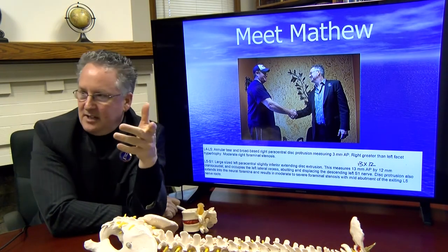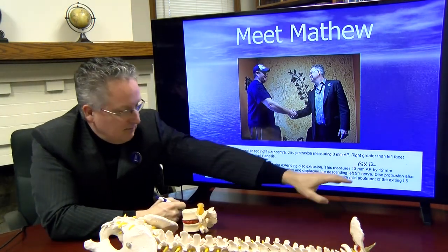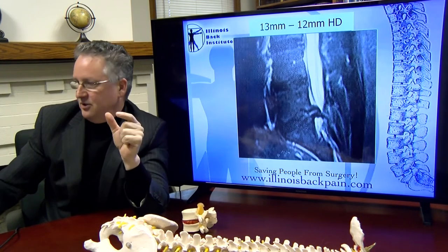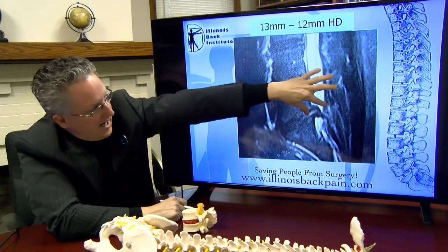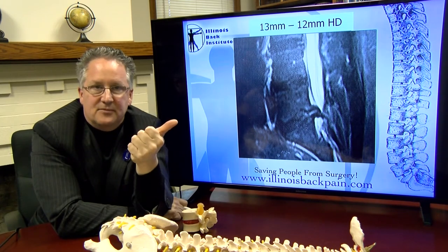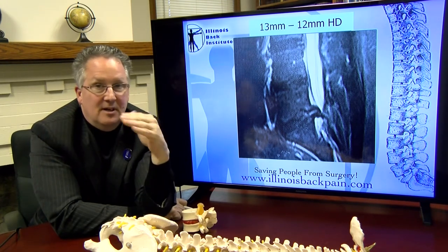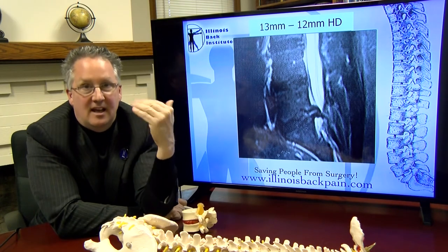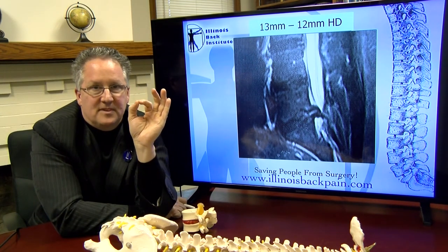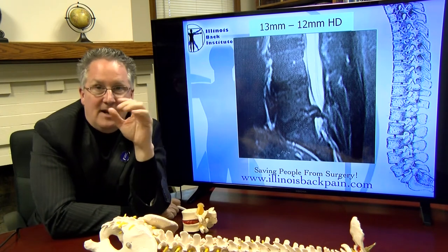We did a testimonial of a patient recently who had a 13 millimeter herniation pushing out into a 12 millimeter wide canal — a very, very large herniated disc compromising the entire space of the spinal canal. He'd gone through other treatments, was taking Norcos, had some injections, nothing was working, and he didn't want surgery. He came in, his goal was to avoid surgery, got the treatment, and the pain went completely away. He had a 13 by 12 herniation with an extrusion — meaning it had moved up and down — and he was better.